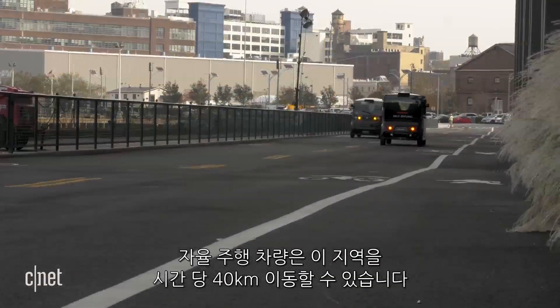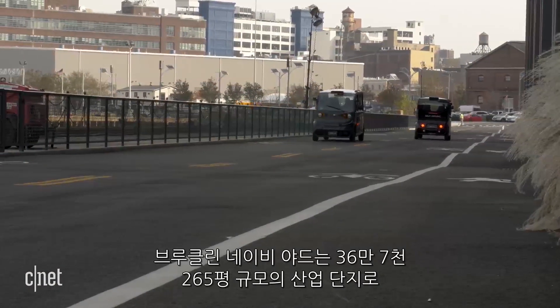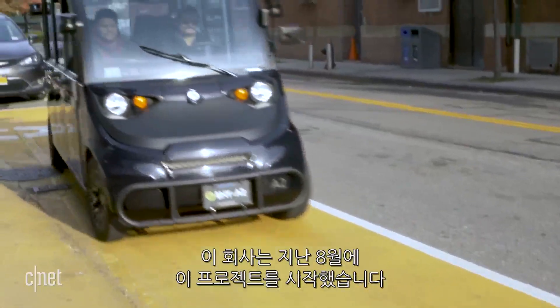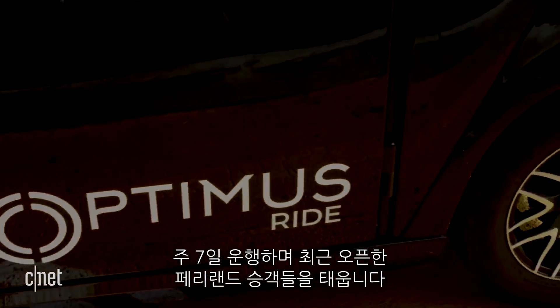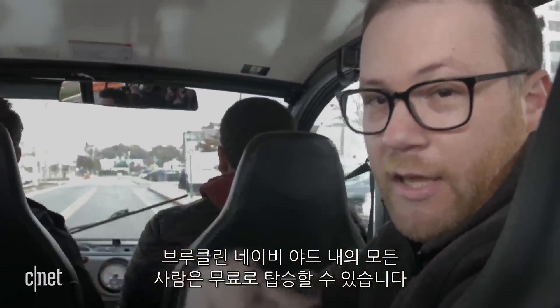The self-driving vehicles can move through these areas at about 25 miles per hour. The Brooklyn Navy Yard is a 300-acre industrial park and the company started here last August. Rides run seven days a week and meet passengers going to and from a recently opened ferry landing. This is free for anyone within the Brooklyn Navy Yard.